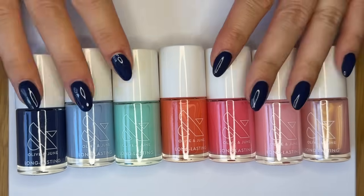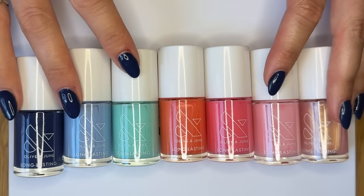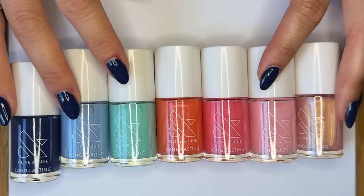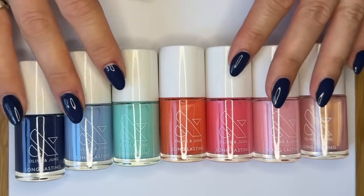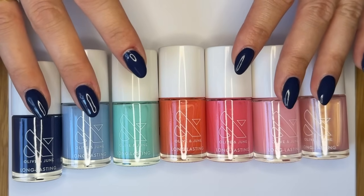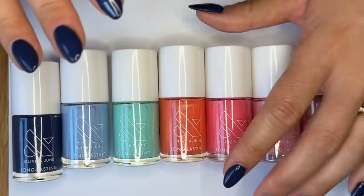Seven new shades. This is a collection inspired by Summer by the Sea — it has a lot of sailboat references and nautical colors in it. It is such a perfect collection for summer, and I cannot wait to show you the colors. Let's get into it.